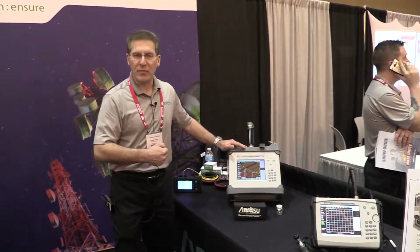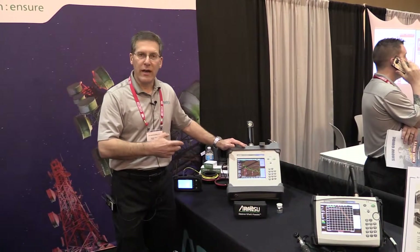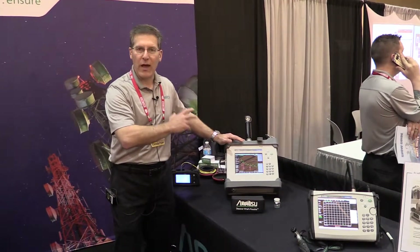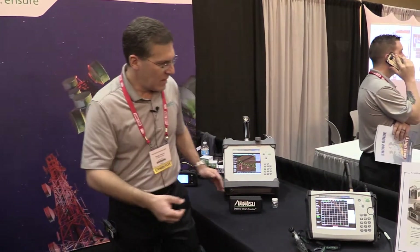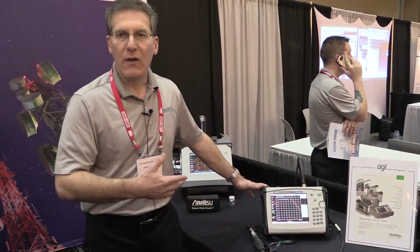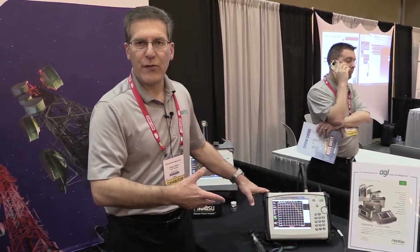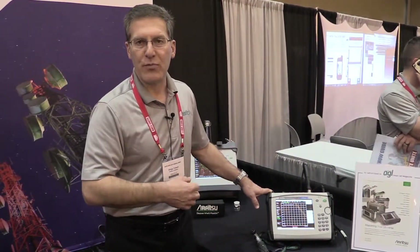We also have our PIM tester within Enritsa's patented distance-to-PIM and PIM over line sweep overlays, with the option to have single port line sweep built in. Additionally, we're featuring our BTS Master — a fully functional base station tester, two port analyzer, line sweep, and RF over SIPRI spectrum analyzer.